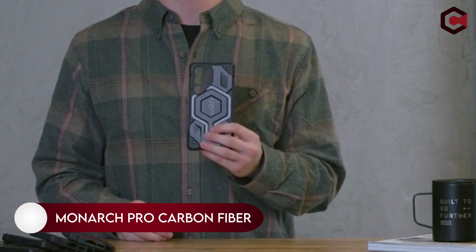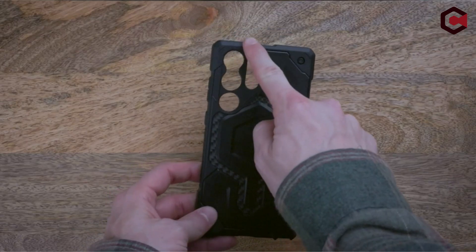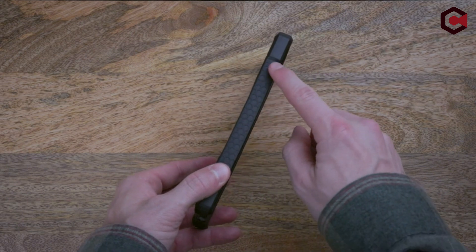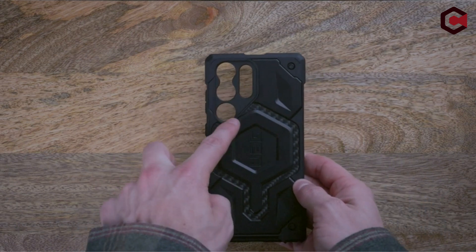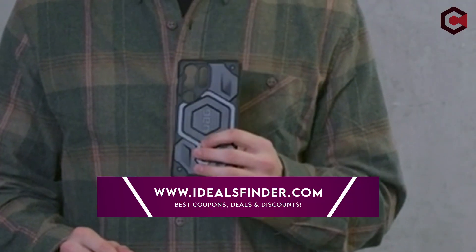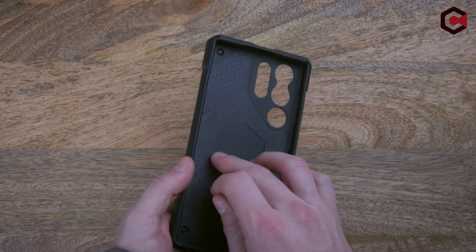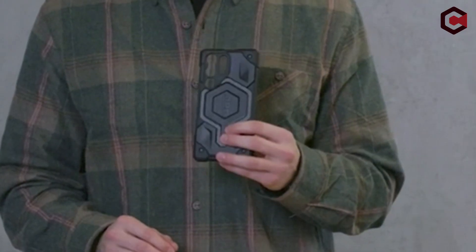At number 8, Urban Armor Gear UAG. The case features an impact-absorbing inner bumper providing maximum protection against harsh drops and impacts. It's also designed to be compatible with magnetic charging, featuring a built-in magnetic module that perfectly aligns with the device, giving a seamless attach experience and faster wireless charging. This case is compatible with MagSafe and most third-party wireless chargers, so you have plenty of options for charging your device.